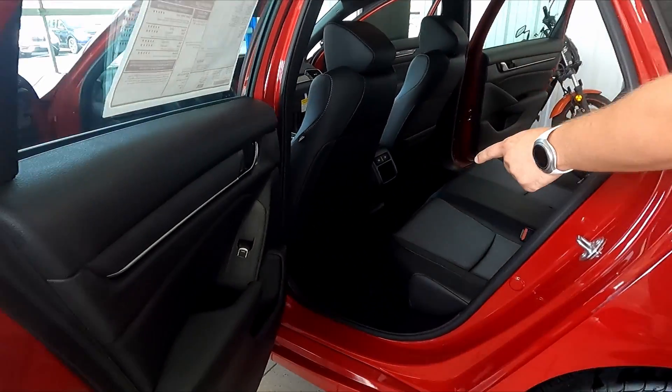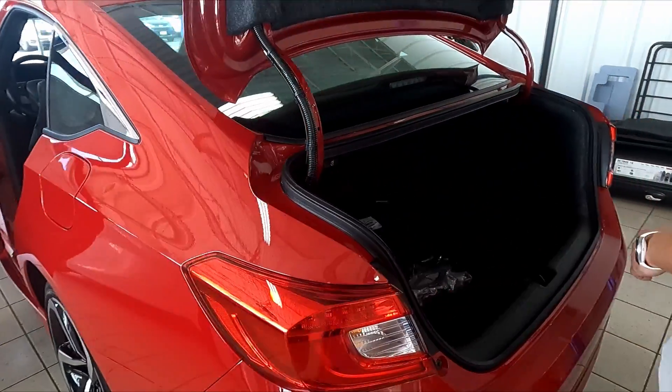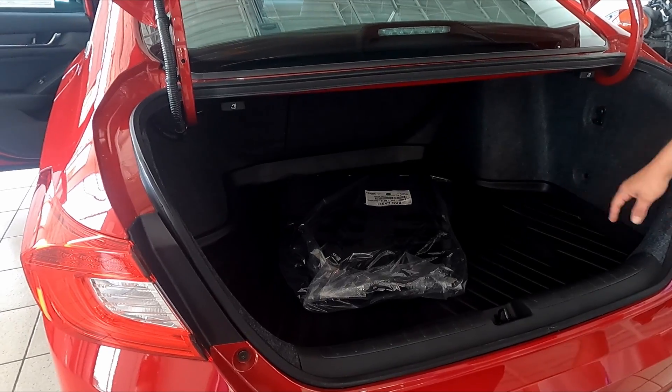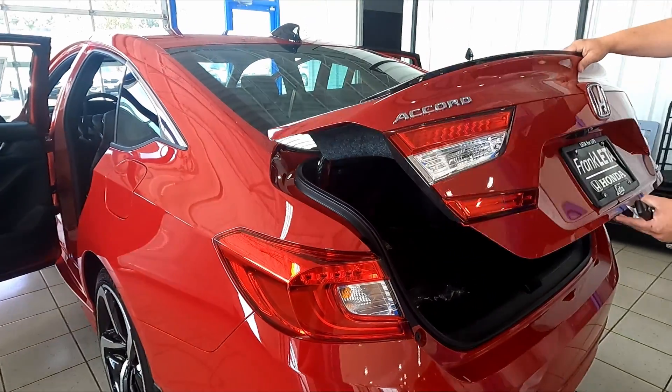Notice the all-weather floor mats throughout the vehicle. We also have an all-weather trunk tray in the rear. Very spacious cargo area back here, and the other seating will fold down as well.